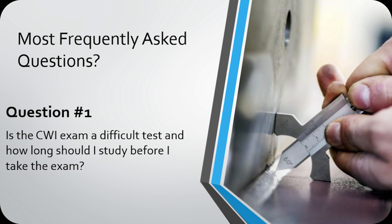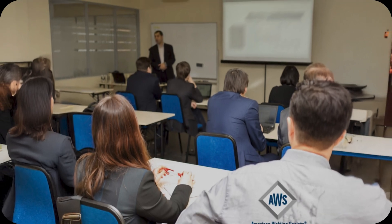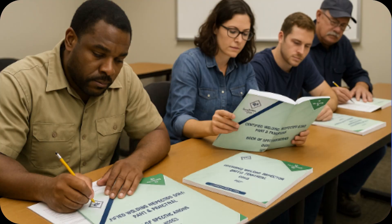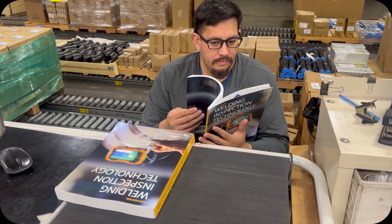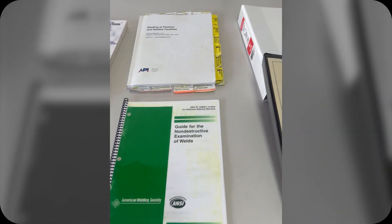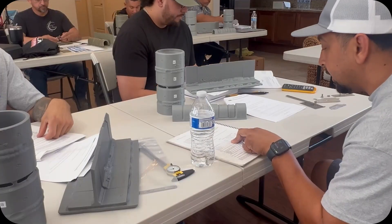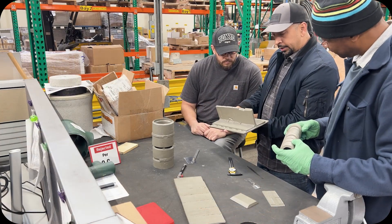Question number one: Is the CWI exam a difficult test, and how long should I study before I take it? The CWI exam is stressful and requires serious effort. Is it difficult? Yes. But if you have a background in welding or NDT, you'll have an advantage. If you don't, you'll just have to put in extra work to understand the theory, terminology, and processes. I usually recommend four to six months of self-study. I highly recommend attending an in-person seminar — just keep in mind a seminar won't teach you everything in two weeks. It's meant to reinforce your self-study, confirm your understanding, and give you a chance to ask questions.